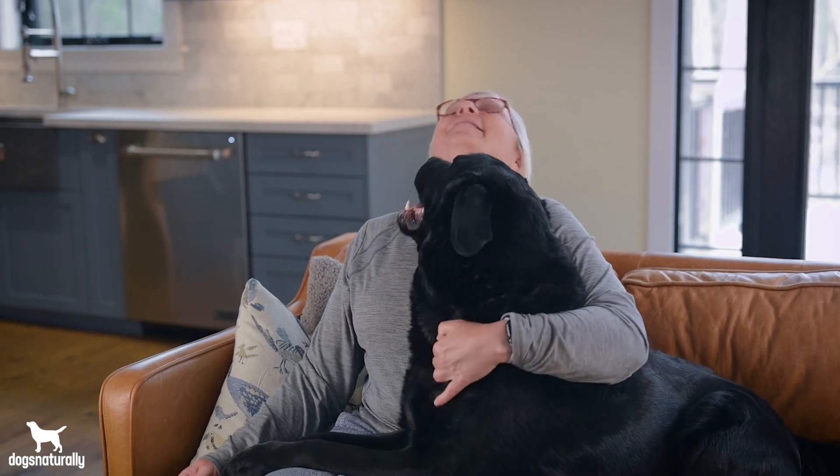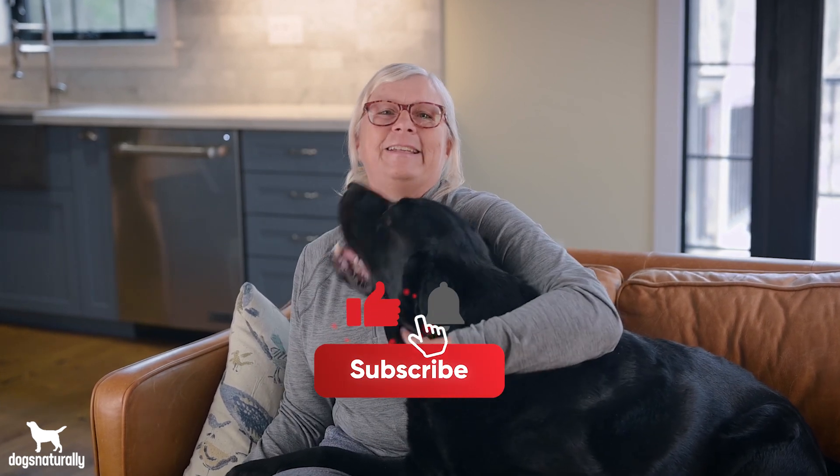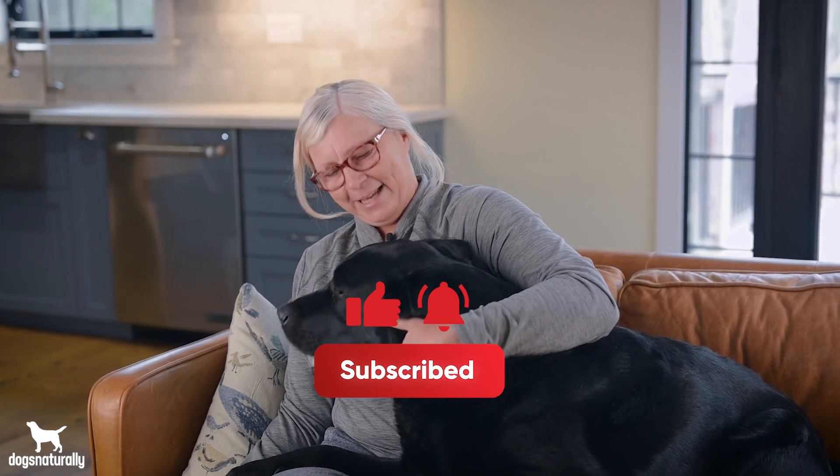Do you have a question or comment? Let me know below. Have a topic you want to talk about? Leave a comment below. If you liked this content, please like and share it. Thanks for watching — we'll see you next time.